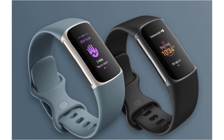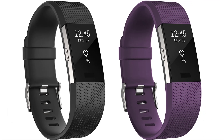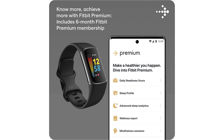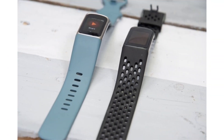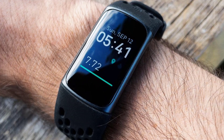The Fitbit Charge 5 boasts a plethora of features that cater to the diverse needs of its users. Advanced health tracking: beyond basic fitness metrics like steps and calories burned, the Charge 5 offers comprehensive health tracking. It can monitor heart rate, track sleep cycles, measure skin temperature, and even gauge the user's stress levels.